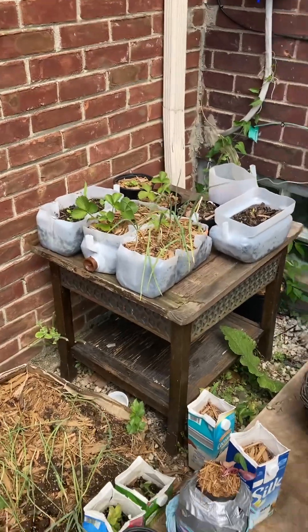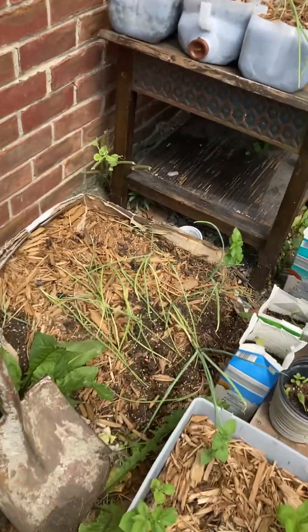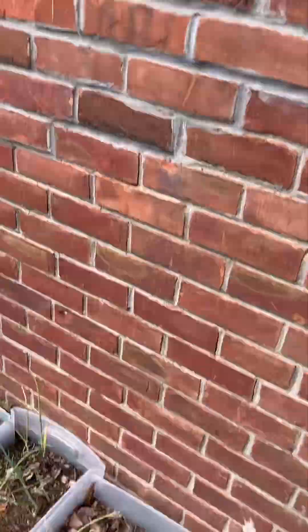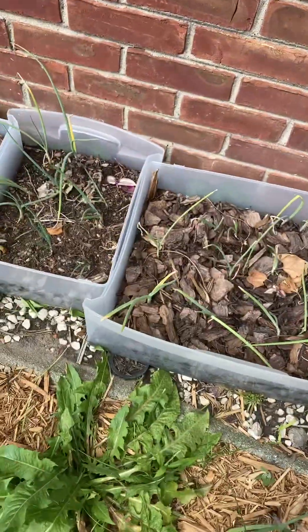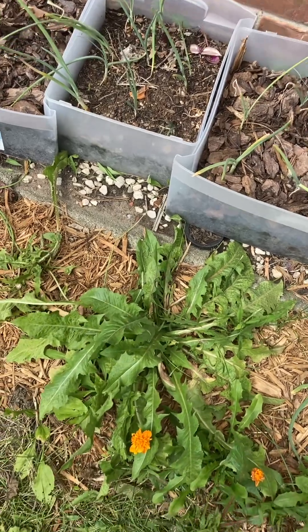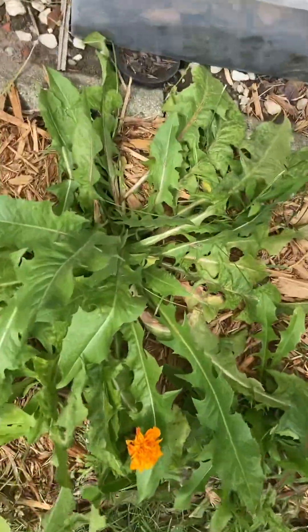We got some strawberries, some onions, some more strawberries, some more strawberries up there, some more onions. I harvested. I got to drop that and share that video on the dandelion because we did harvest it.